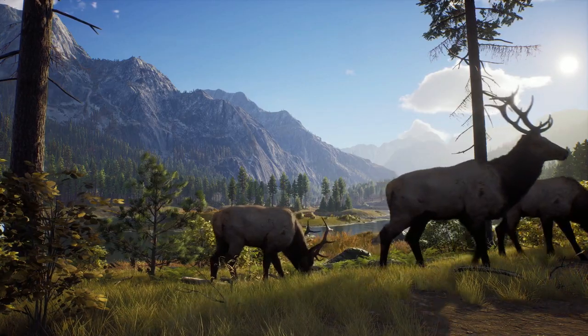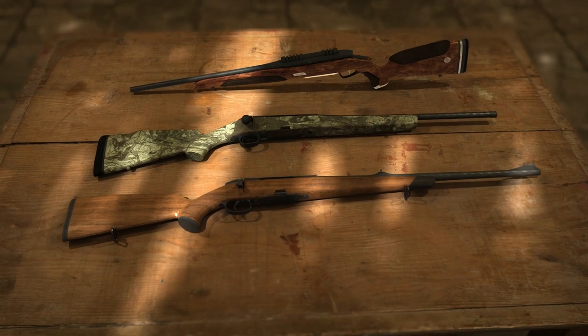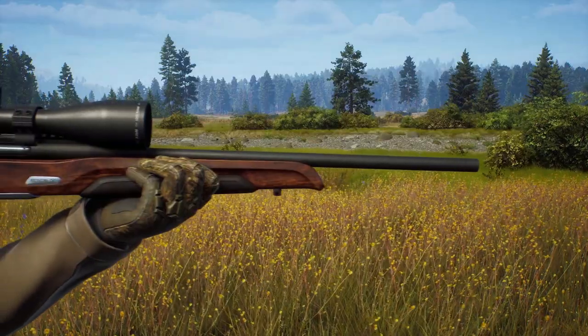This just gets me even more excited for Way of the Hunter. There are so many things about this game that I really like, and I'm really excited to be able to play it because this does seem to be the most promising hunting game that we've seen in years.